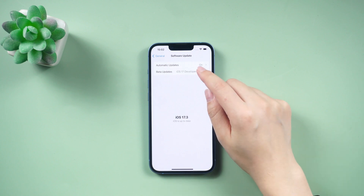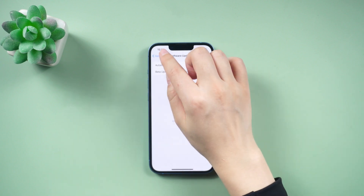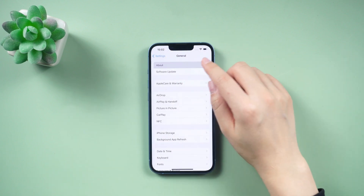Stolen Device Protection activates when your phone is in an unknown location. It immediately sends a notification and a second alert one hour later.